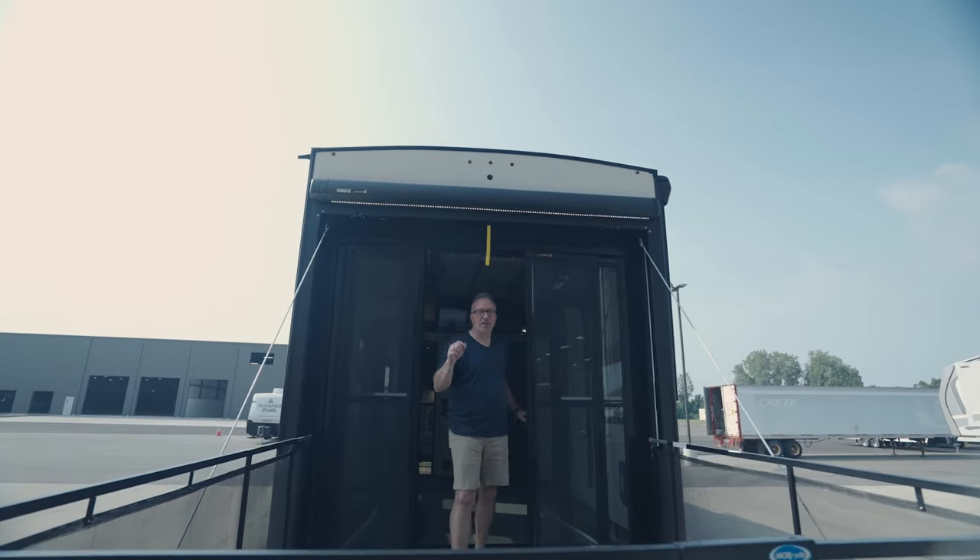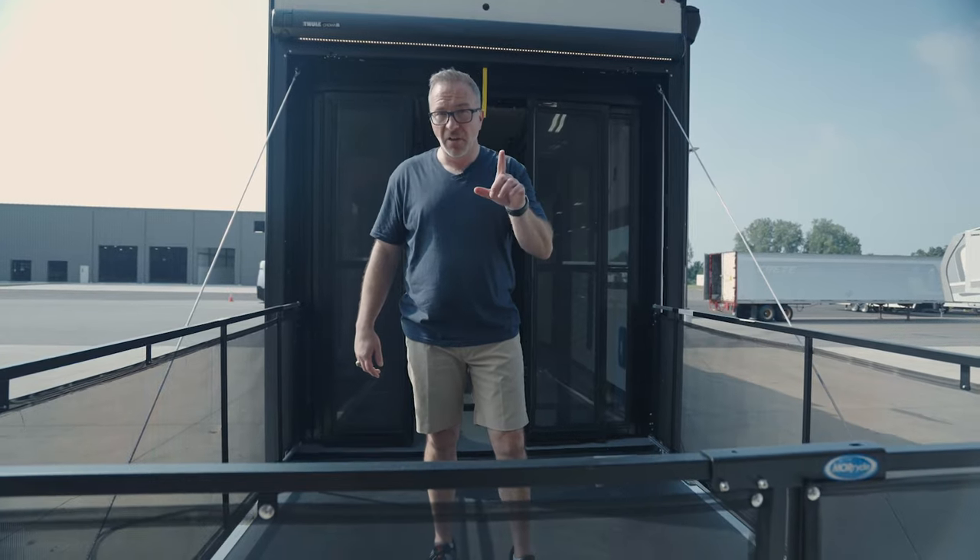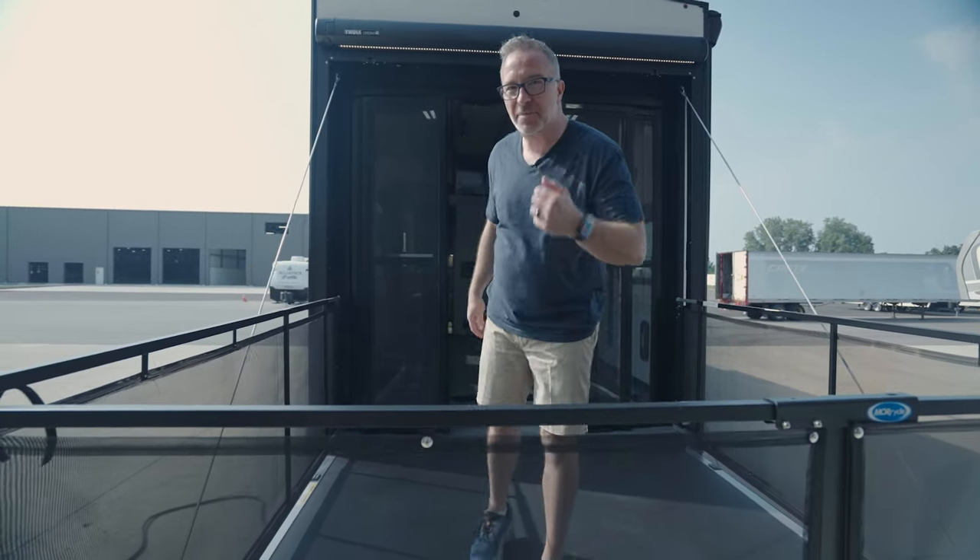It is a brand spanking new fifth wheel toy hauler floor plan with an L. What am I talking about? Come here, let me show you.